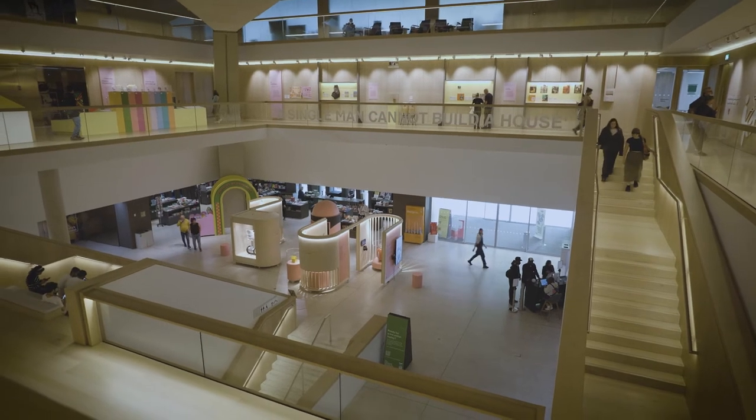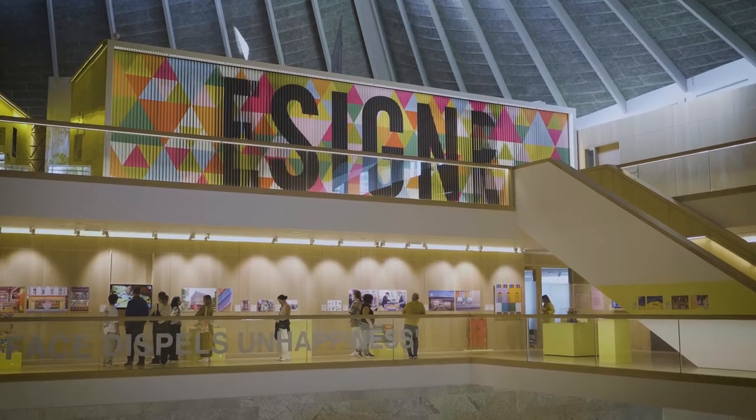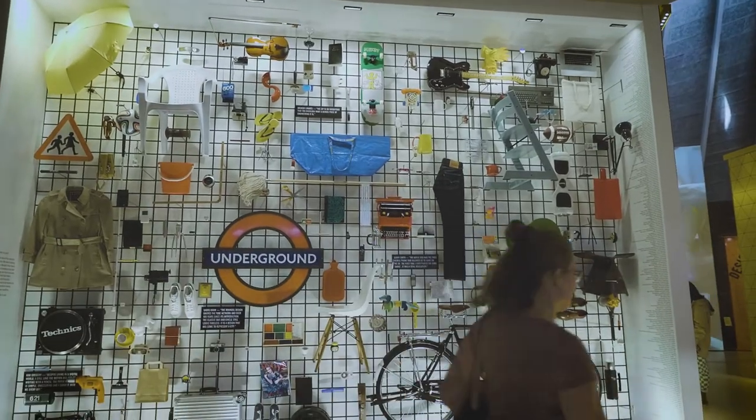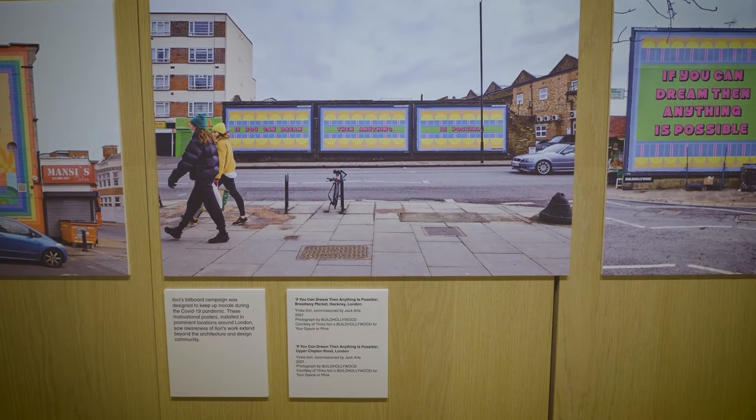Future Observatory is a new national program of design research supporting the green transition, and it's funded by the AHRC, based at the Design Museum because it's a museum that is a nexus between design research and industry. It also allows us to present that research to the public and make the public a stakeholder in this huge issue.